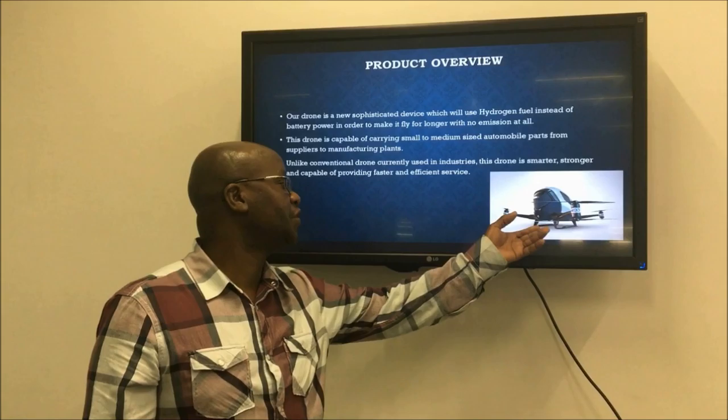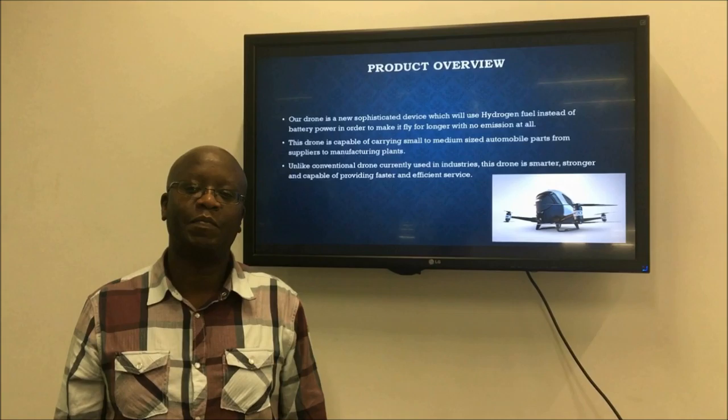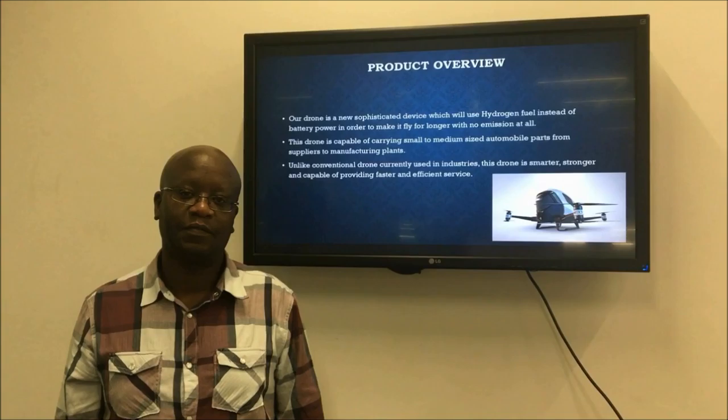Product overview: as you can see from this picture, our hydrogen fuel powered drone is smarter, is strong, and capable of providing a fast, cost-effective and efficient service. It has the capability of carrying and delivering small to maximum-sized parts from suppliers to our manufacturing plants, and can also be useful for internal use within plants.